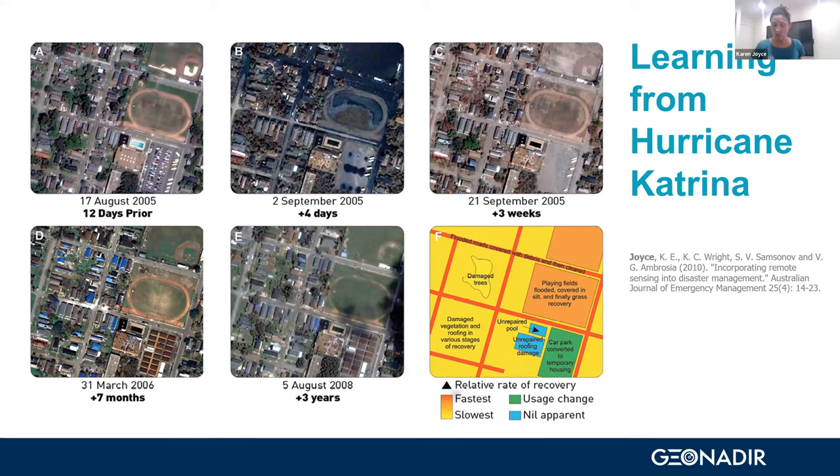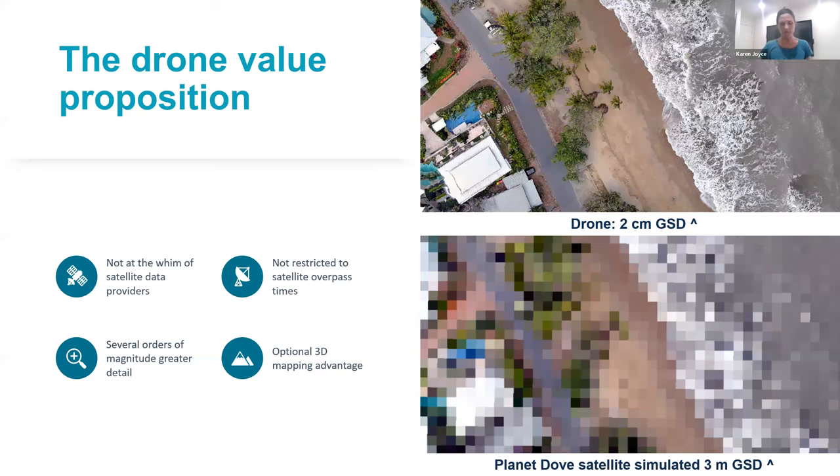That paper used satellite data from Google Earth. Now we have drone data that gives us a lot more information. Some of the key values of drone data are that we're not at the whim of satellite providers — it doesn't matter if the satellite is in its orbit or overpass, or if the company decides to turn the sensor on. We can capture data when and where we want it. Also, if a satellite came over today it's completely cloudy, whereas I've got a break in rain and could actually fly right now. Satellite data right now would be absolutely useless.